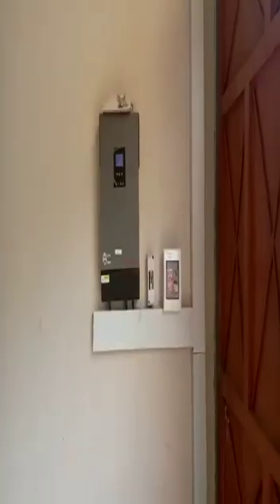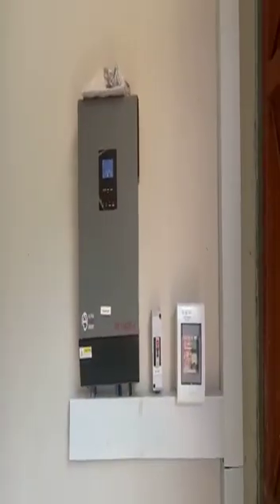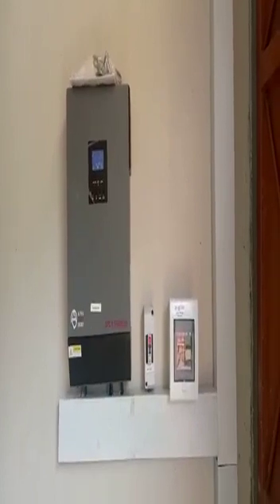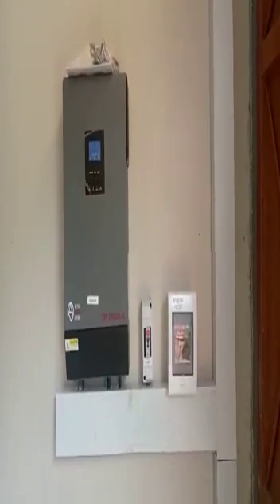We have these lights also being powered by the same system, and these lights too. This system is very powerful, and if you have been looking for a way to get out of KPLC and to be power independent, this is the way to go.